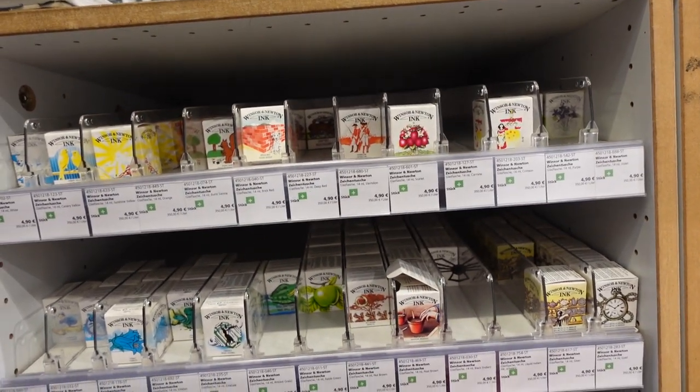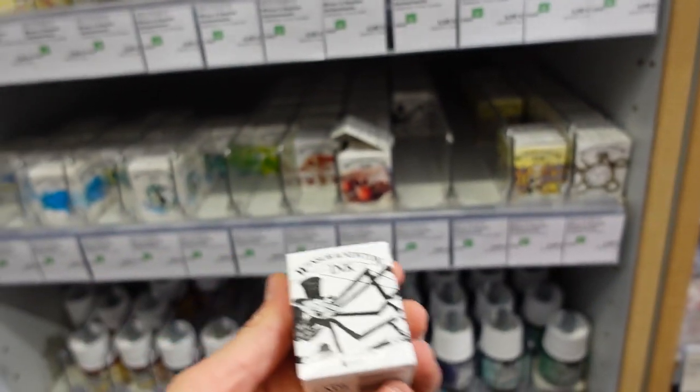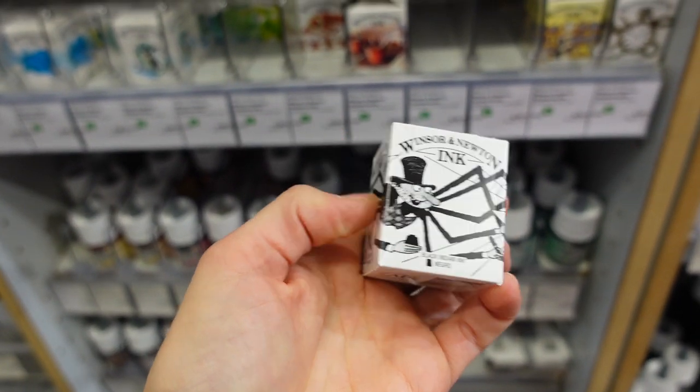I always use this ink — a Winsor & Newton, just in black color. I'm going to get one.